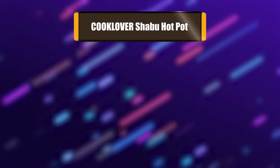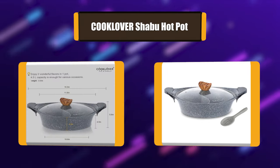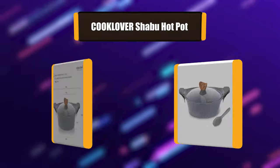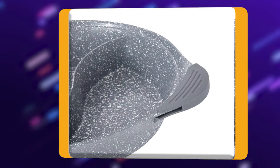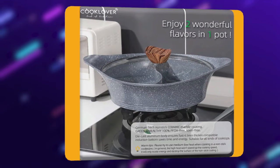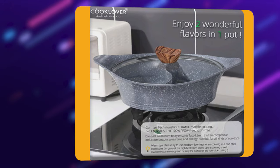Number 7: Cooklover Shabu Hot Pot. The Cooklover's cookware is the essential workhorse for any chef and cooking enthusiast who takes his craft seriously. The sturdy reinforced die-cast aluminum body ensures fast, even heat distribution. The 4.5 millimeter thick bottom provides stable heat distribution during cooking, rapidly heating up to save time and energy.